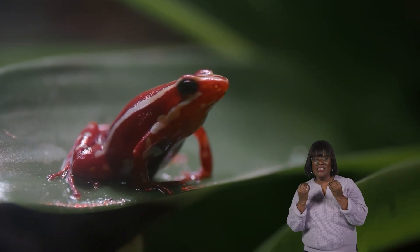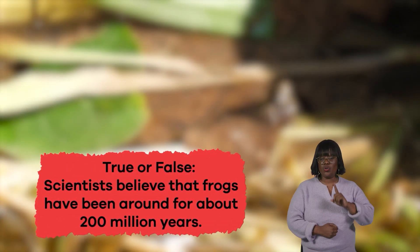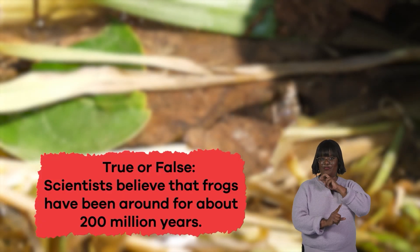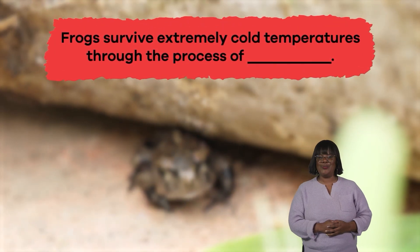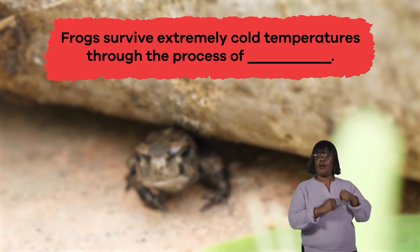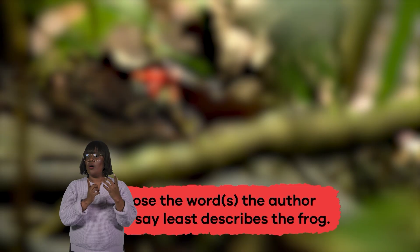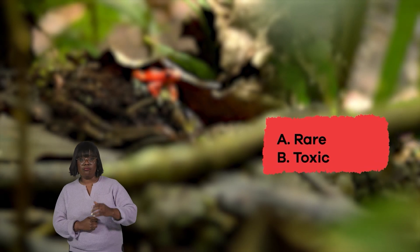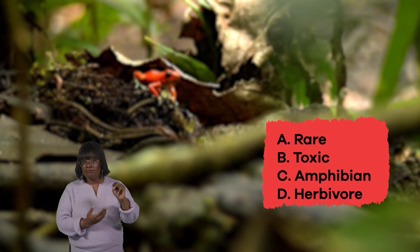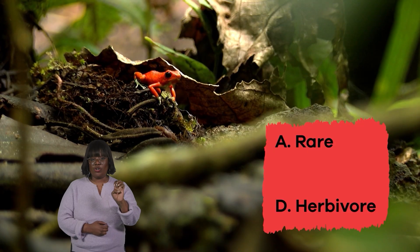We just learned a lot of fantastic frog facts. Let's review. True or false: scientists believe that frogs have been around for about 200 million years. True. Fill in the blank: frogs survive extremely cold temperatures through the process of blank. Hibernation. Choose the word or words the author would say least describes the frog: A. Rare, B. Toxic, C. Amphibian, D. Herbivore, E. Carnivore. The answers are A. Rare and D. Herbivore.